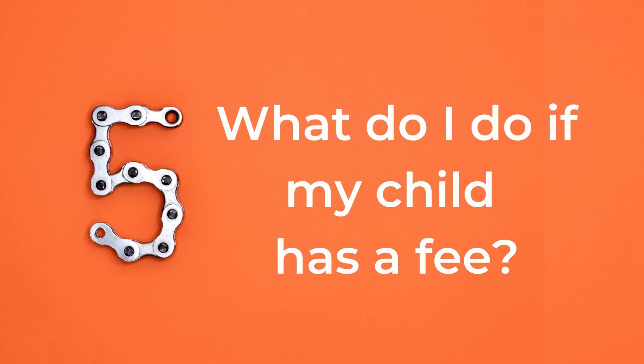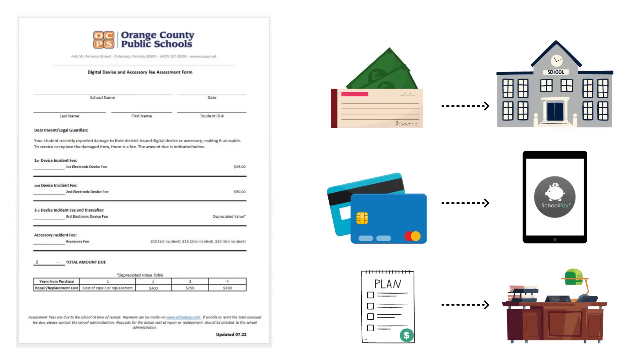That brings us to the fifth most frequently asked question: what do I do if my child has been charged with a device or accessory incident fee? If your child incurs a fee, they should receive a digital device and accessory form. You may also receive a phone call, email, or text message with this information from the school. Device and accessory incident fees are due when you receive them. Fees can be paid with cash or check in the school's media center, or using a credit card on the School Pay website. You can also contact your school's principal to make arrangements to pay over time with a payment plan.